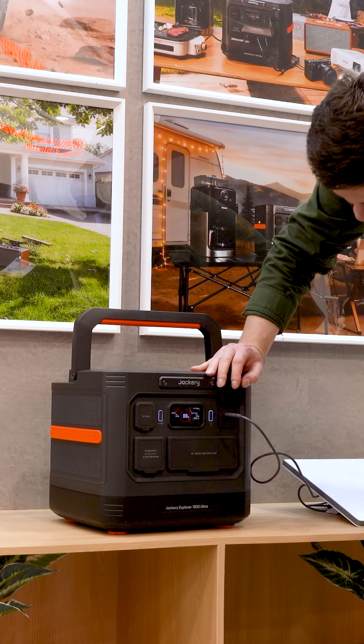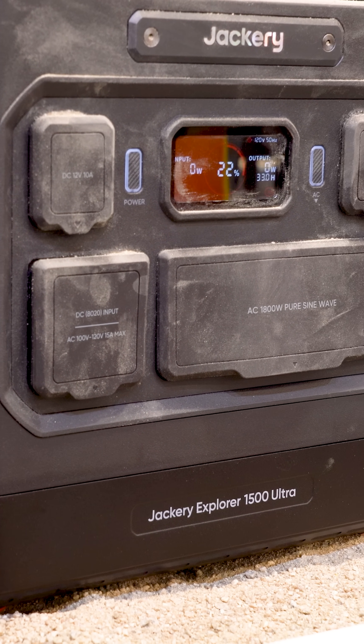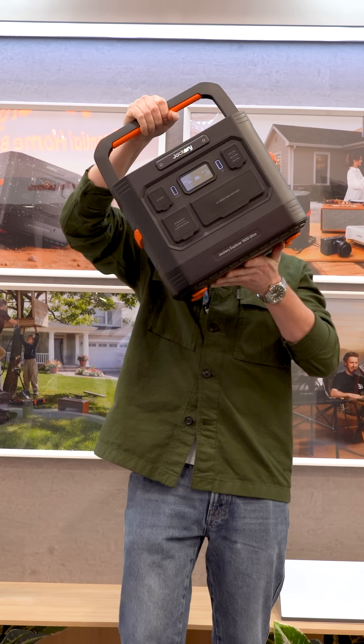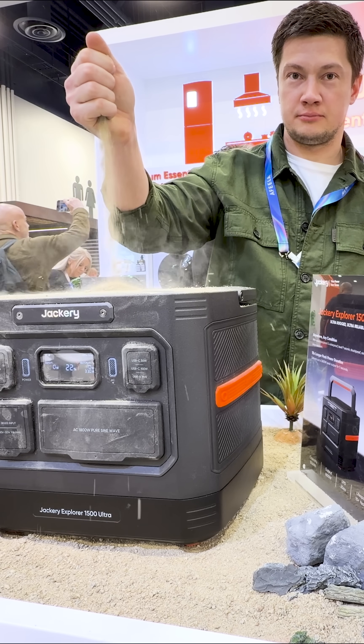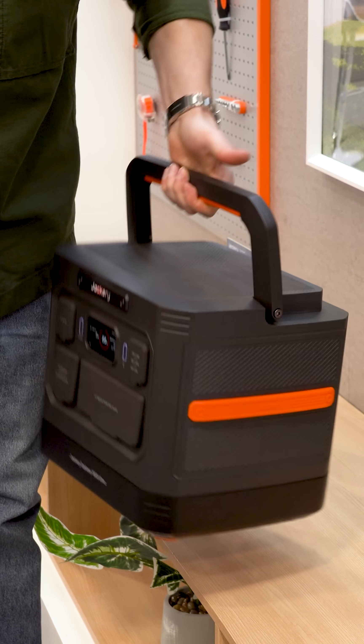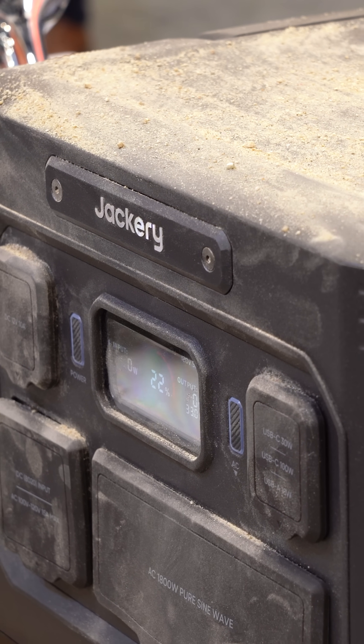You're looking at a 1.5 kilowatt hour power station with 1,800 watts of continuous output and serious surge capability. What surprised me more is how manageable it feels for that capacity. At around 17.5 kilograms, this is something you actually move, not something you park and forget.